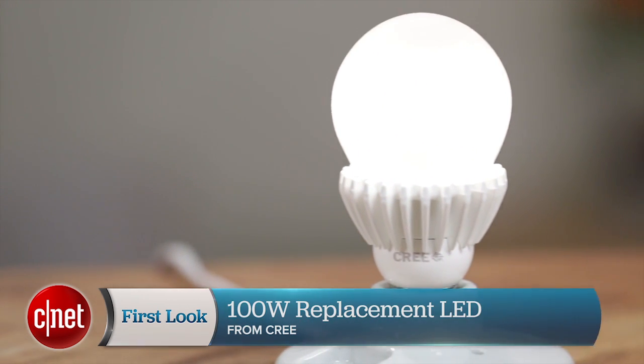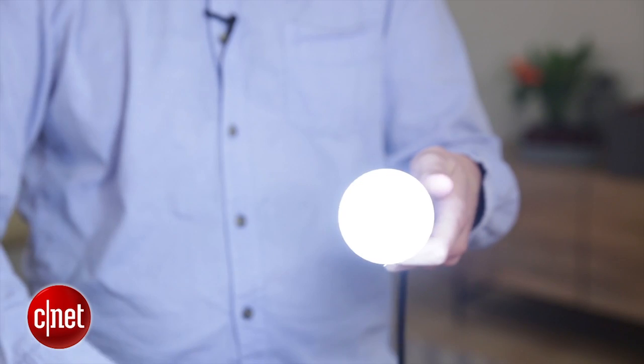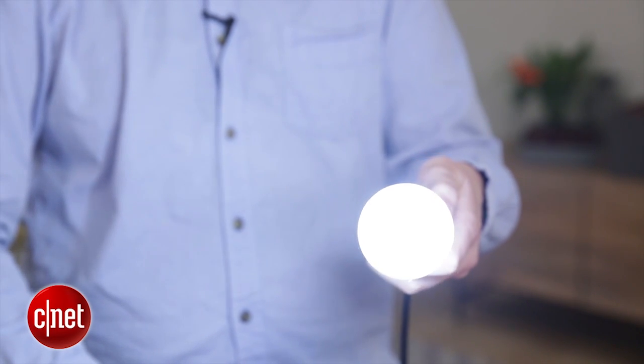Like other Cree LEDs, this bulb glows at a nice yellowy 2700K, which is pretty common in the market these days. But Cree also offers a 5000K daylight variety that glows at a hotter, whitish-blue light. It's a nice option to have — not every brand offers that.